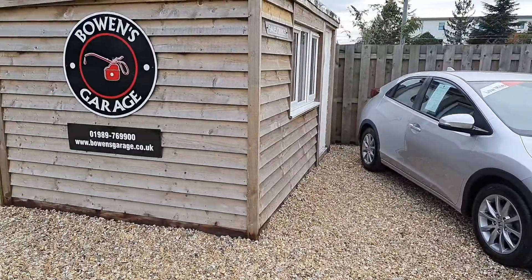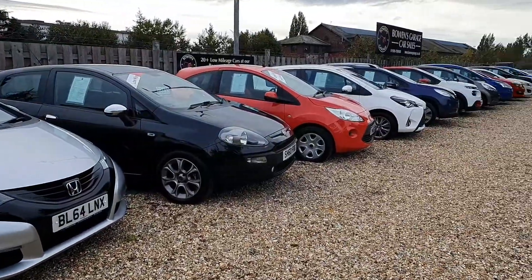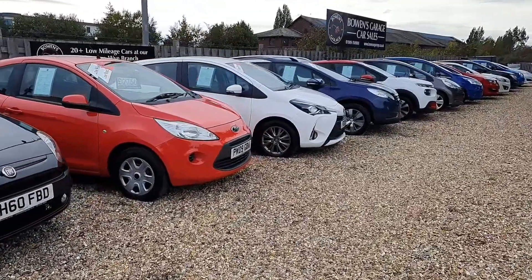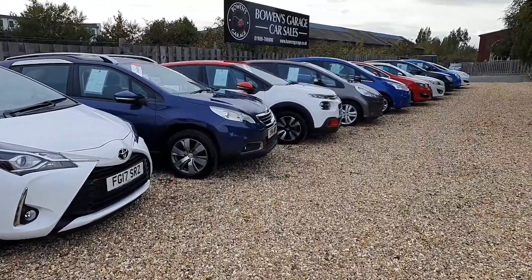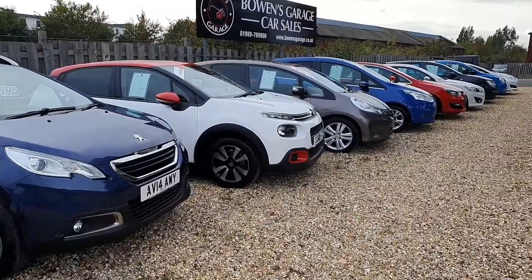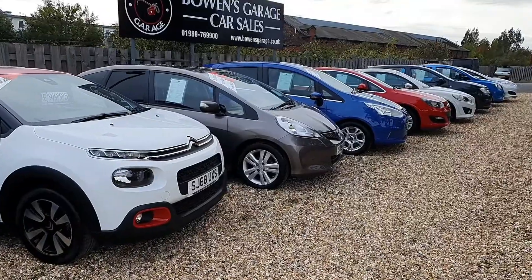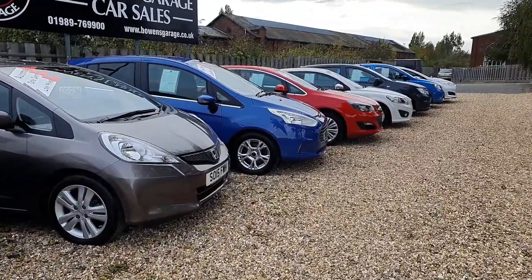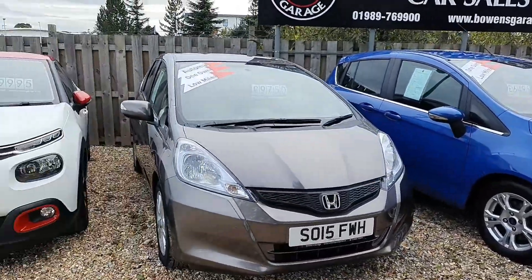We've redone the office, all nice and fresh in there as well — all COVID secure with screens and everything else. All cars from both sites are available on the website which is www.bowensgarage.co.uk, and our telephone number, which always diverts to one of our mobiles, is 01989 769900. You can also contact us via email at sales@bowensgarage.co.uk.